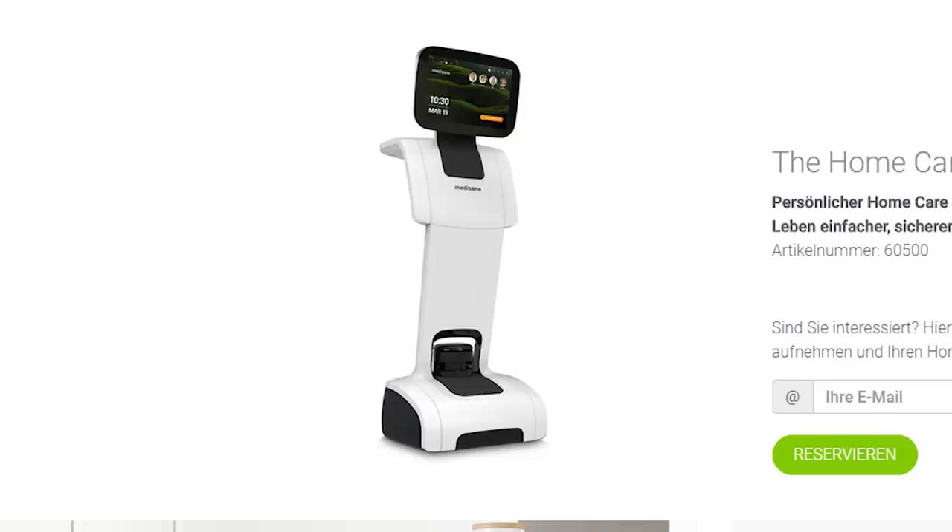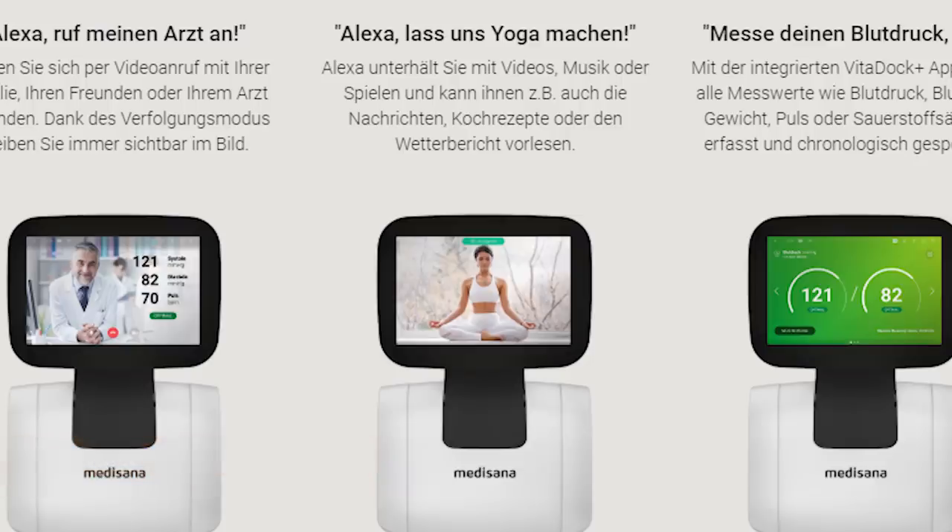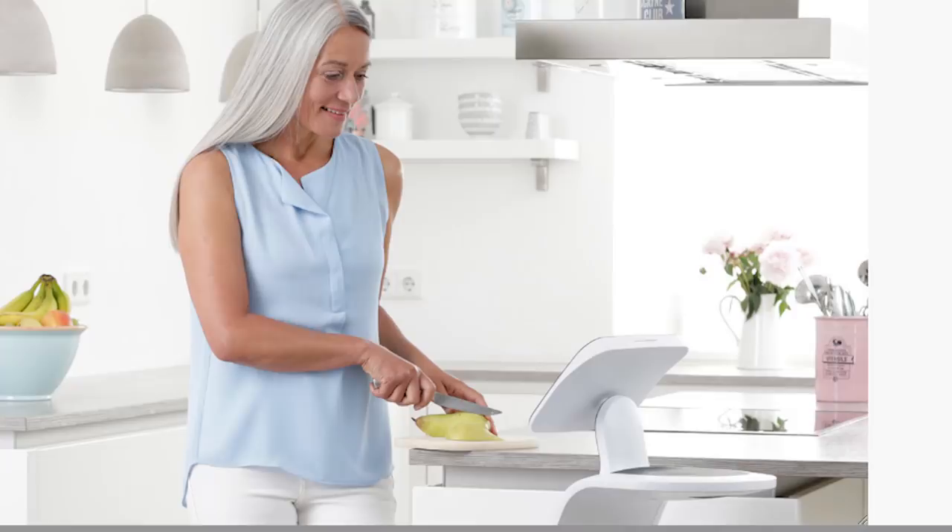Medisana has a new personal robot that they're in the testing stages for, intended to help seniors live at home by providing them with testing and access to different services they might need. This reminds me a lot of what Samsung unveiled at CES.